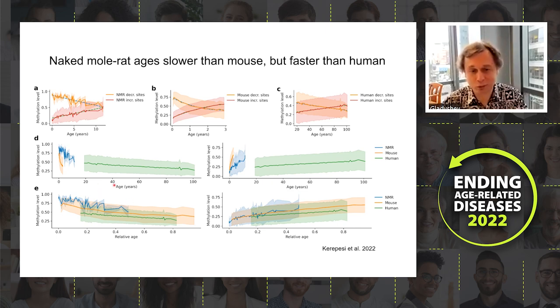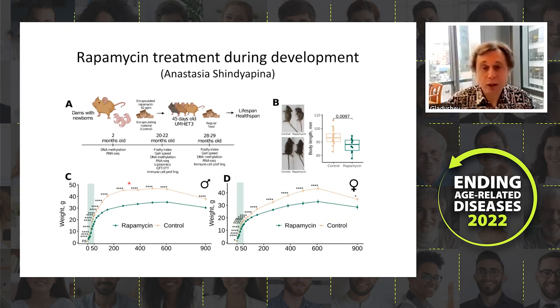The next topic is that we study aging already during development. In a study led by Anastasia, we gave rapamycin to animals after birth, up to 45 days old — only during development — and then stopped and followed them. We first found that treated animals are smaller: rapamycin-treated mice, even after treatment ends, never reach the size of control animals, in both males and females.